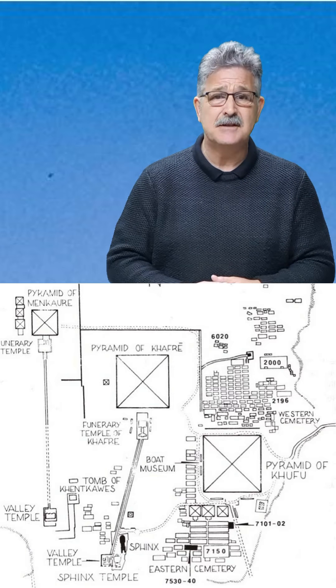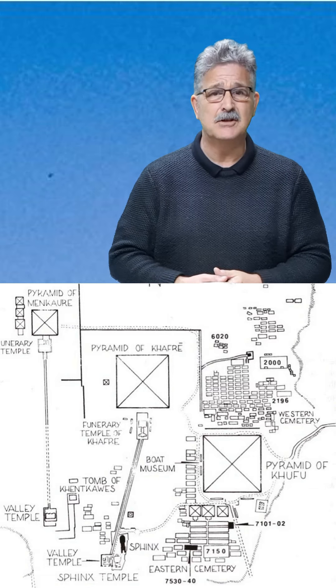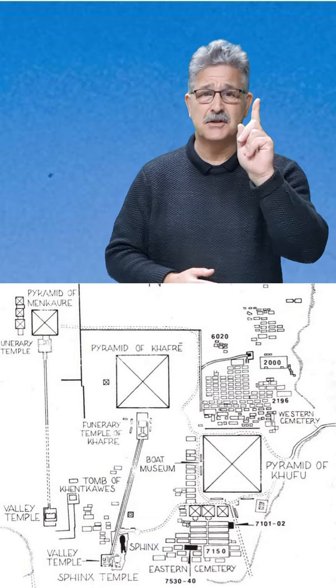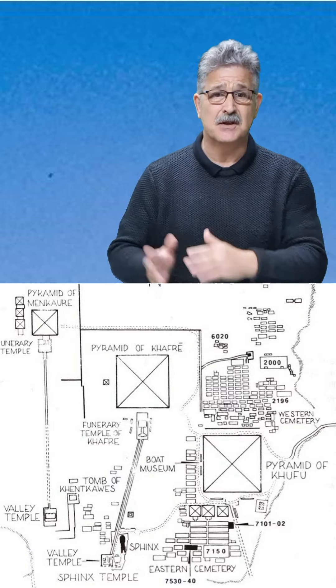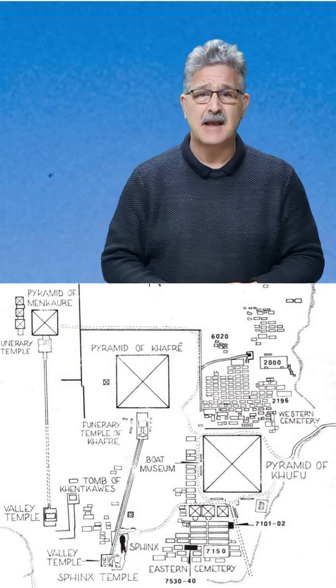Once you've visited King Khufu's pyramid and the boat museum, it would be very easy to just walk over to King Khafra's pyramid. From Khufu's boat museum you can head towards Khafra's pyramid — you need to tackle that first.